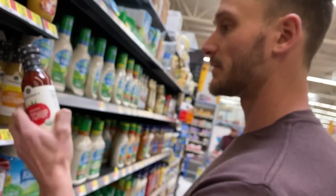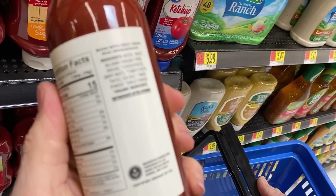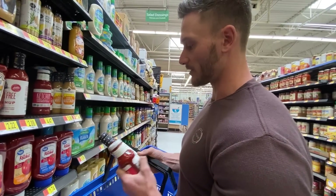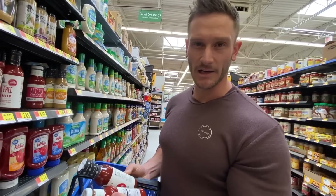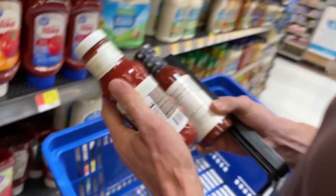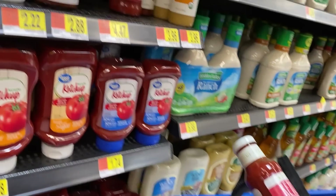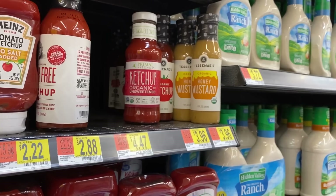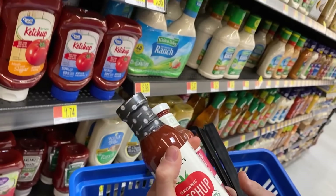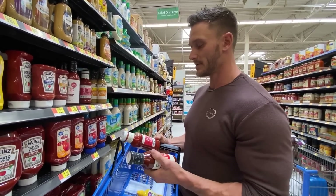Tessamese ketchup has water, white balsamic vinegar, concentrated grape must, tomato paste, dates, sea salt, onion powder, garlic powder. It's technically sweetened with dates and has a nice flavor profile. Comparing the two: Primal Kitchen is cleaner for strict keto, while Tessamese has a more rounded flavor. They end up at the same price per ounce — 39.6 cents — so it really comes down to preference. I'm going to try the Tessamese just for the heck of it.